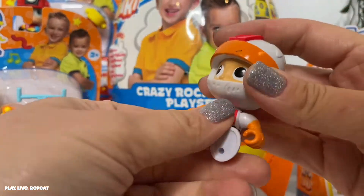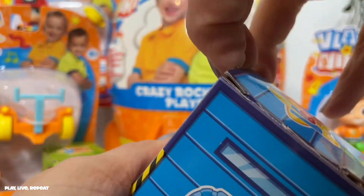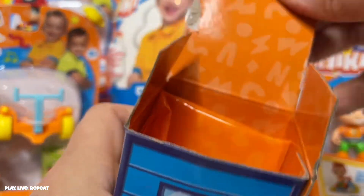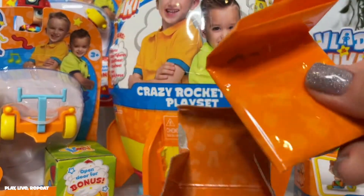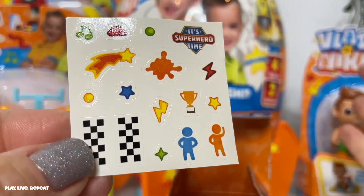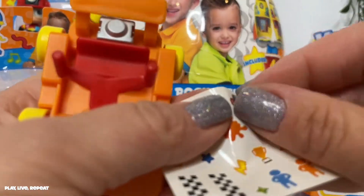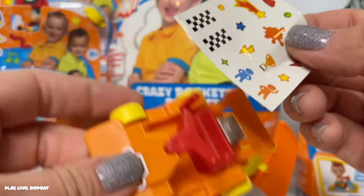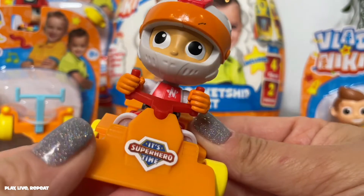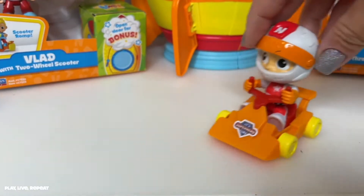Speaking of other accessories, there's also a mystery toy — it says open garage for bonus. It's really nice. You've got your little blind bag. You get stickers to decorate your little go-kart — definitely superhero time! I'm going to leave these stickers for my own little guy. He fits in perfectly and this looks really, really cool. Let's see how fast he goes — woo!